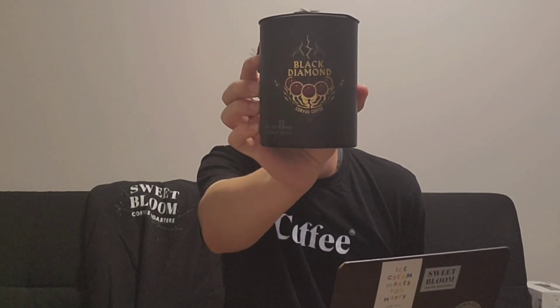Hello, this is Joanne with Coffee Reviews, and today we will be discussing the Black Diamond Natural Processed Las Lajas Costa Rica from Corvus. And there's the tin right there.